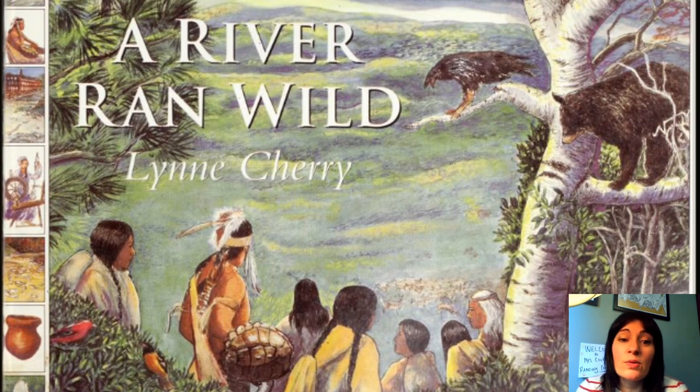A River Ran Wild by Lynn Cherry. You might recognize this cover from Lessons with Mr. Barr. Today we're going to talk about this book, go over some important parts, and see what we think about building a summary from what we read. Then we'll read the summary from this book and see what we think about how the important parts were turned into a summary.